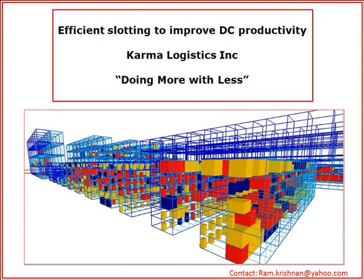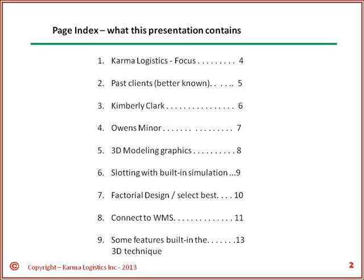We will describe our past experience, describe two well-known project clients in the US, describe our 3D graphical techniques which make it easy to analyze the DC, and show our built-in order picking techniques.